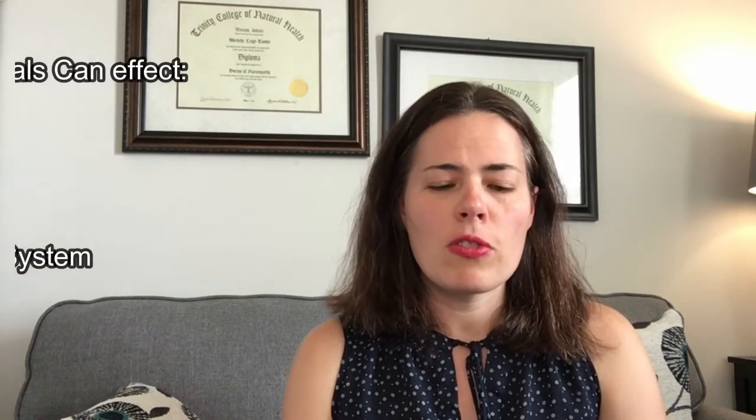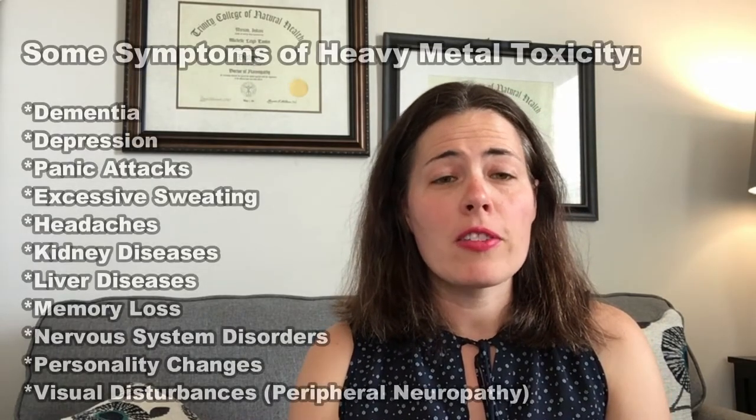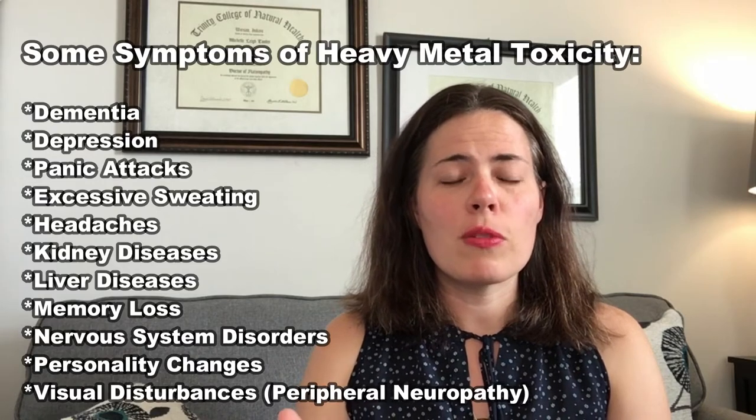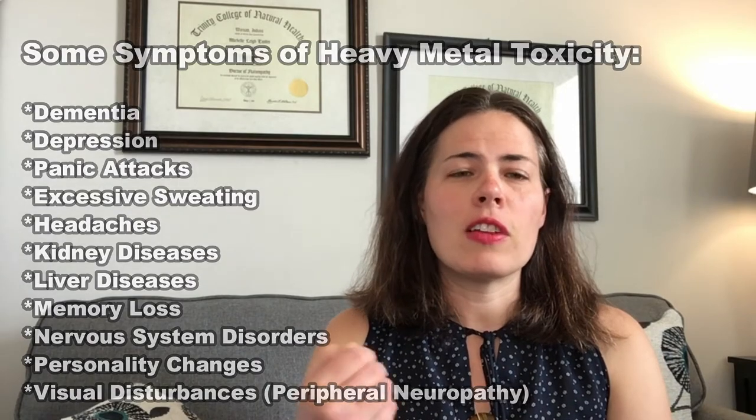So what can heavy metals do to our bodies? Well, over time, if they are allowed to accumulate, they can cause a lot of issues and a lot of health problems, and a lot of times people are misdiagnosed with those health problems. They can cause issues in our liver, our kidneys, even in our nervous system — from memory loss, headaches, depression, emotional issues, lack of coordination, neuropathy, and even liver and kidney issues. We're going to talk about some common sources of heavy metals, ways you can test for heavy metals in your body, and also ways to naturally detoxify.